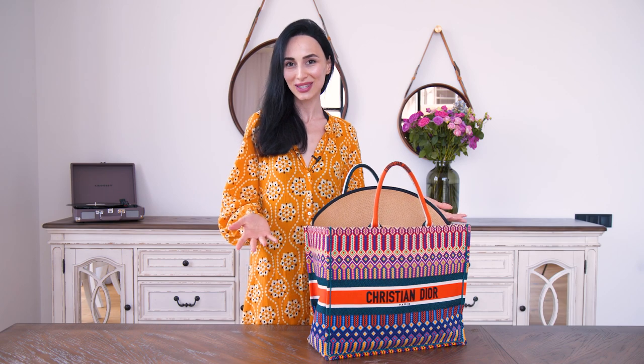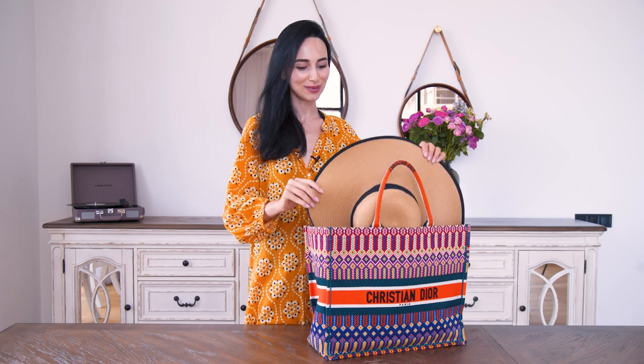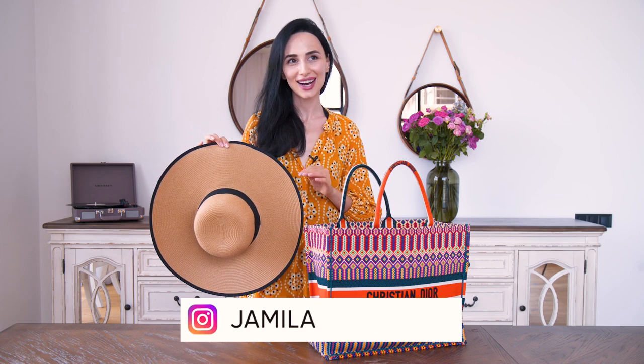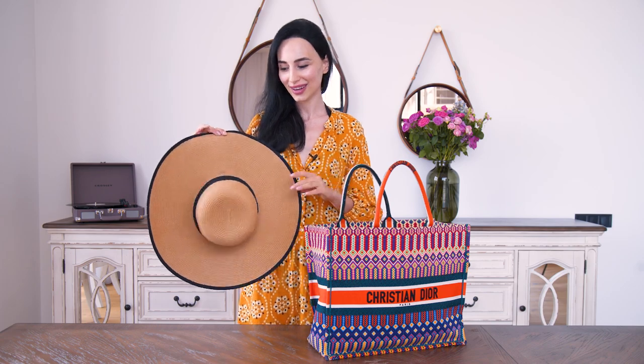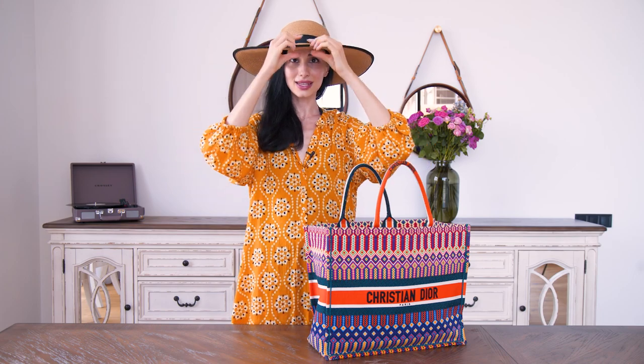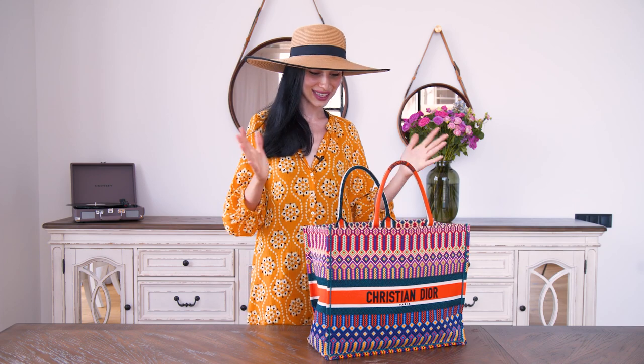I like to carry big bags to the beach because I like having everything in one bag. The first thing sticking out is my hat. I love wearing hats — I've loved them since I was a little kid. I think they're such a beautiful accessory on any woman: so feminine, so elegant, and they protect you from the sun. This is my favorite hat; it has a large brim and protects me very well, even giving double protection when I'm seated under shade.